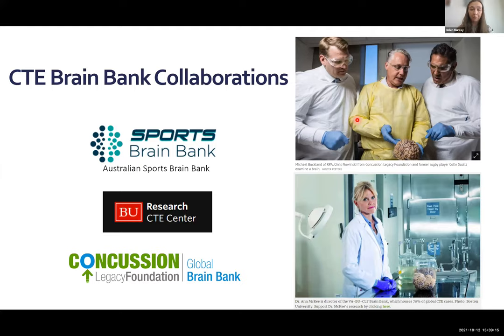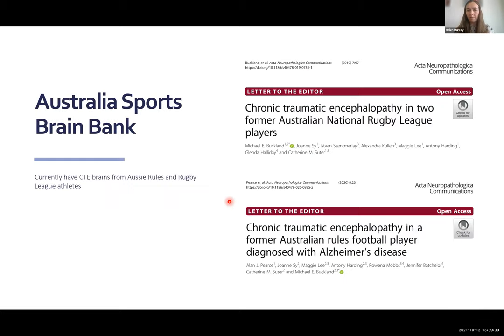We're also in contact with Boston University CTE Research Centre - the brain bank that has done all the seminal work with American football players, with over a thousand brains donated. The Australian Sports Brain Bank has identified CTE in former rugby league and Aussie rules football players, publishing these findings in 2019 and 2020. This is some of the evidence that we could possibly expect to see CTE in brains of former rugby players in New Zealand.